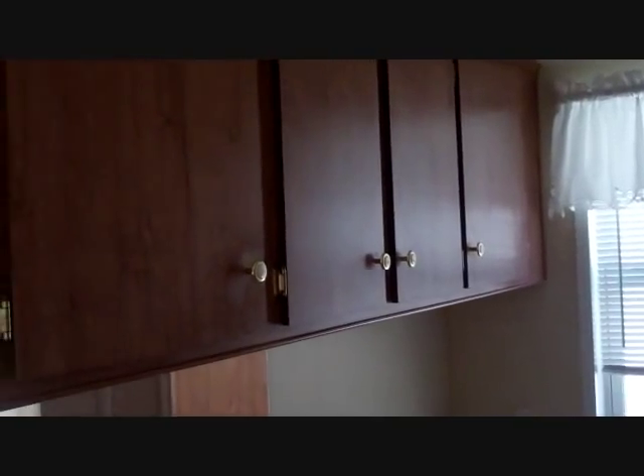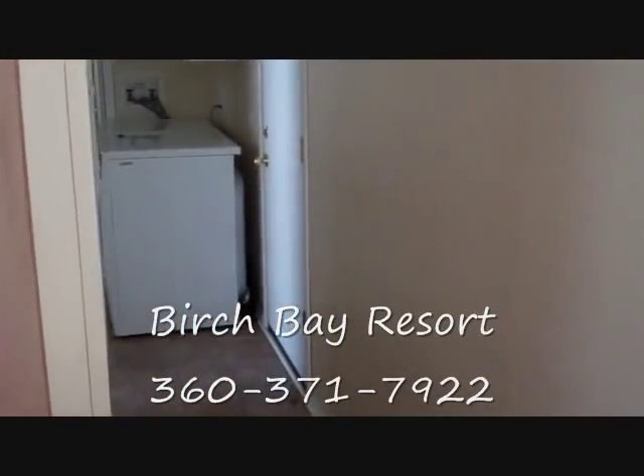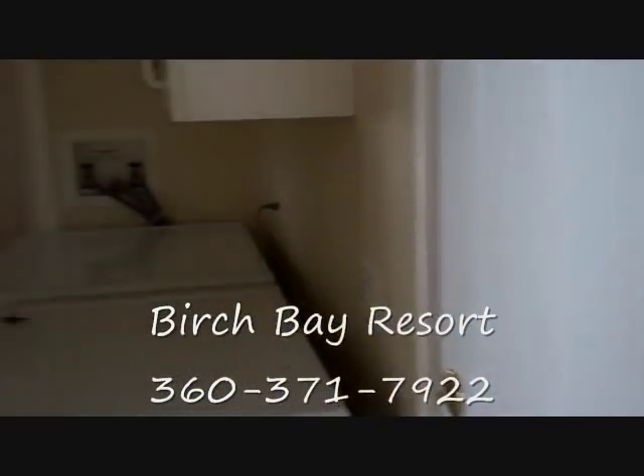There's a lot of cabinetry as you can see, especially this one overhead here as well. Let's take a look down the hallway. There is the washer and dryer set up here in the hall as well as the rear door going outside.